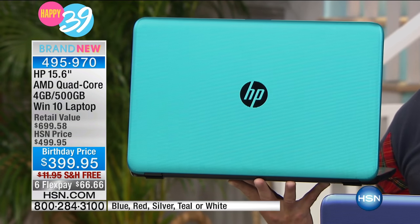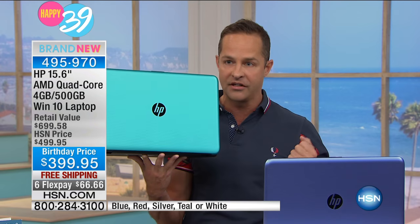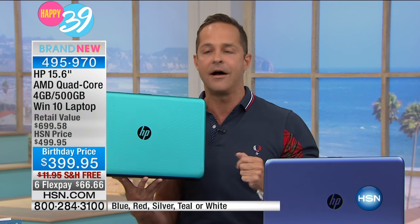So at HSN, exclusively at HSN, not only do you get the number one selling computer brand in America — that's HP — but you get it with this great new AMD processor, this Accelerated Processing Unit with a quad-core processor, a huge 500 gigabyte hard drive, four gigabytes of RAM, and a computer that multi-tasks absolutely beautifully. After the update, I'll give you a walk around the computer and then we'll hop back in so I can show you the True Vision webcam built in.